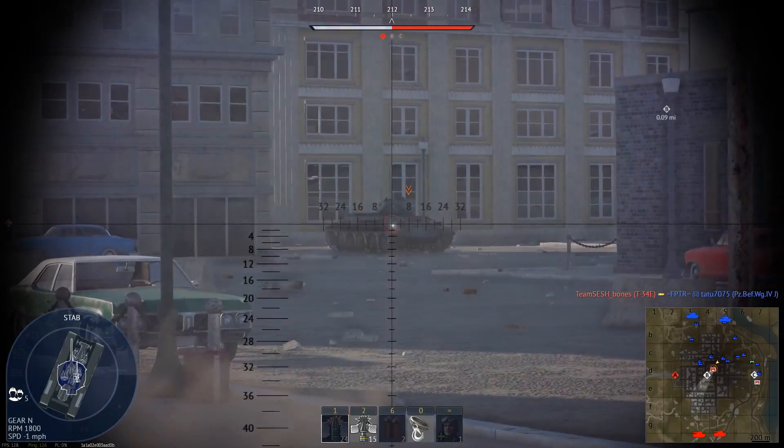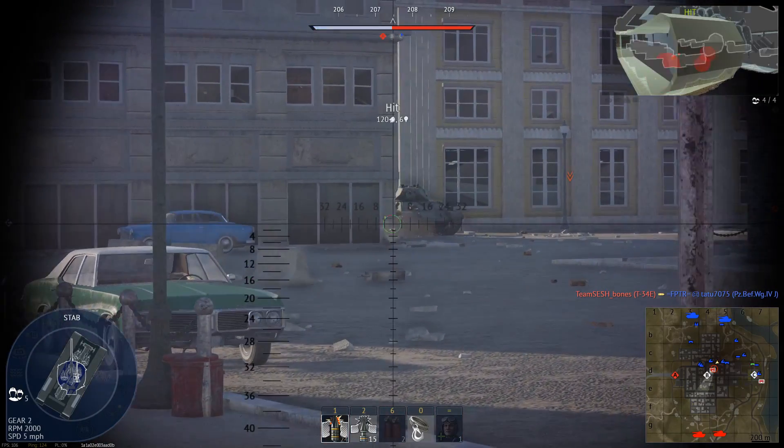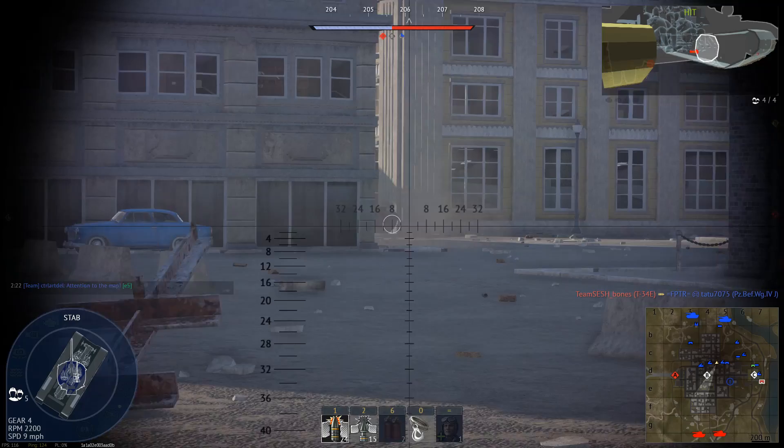Eventually, a prototype was shipped to Britain. Ultimately, the T-14 was abandoned in favor of the recently developed T-26, which would eventually result in the M26 Pershing.